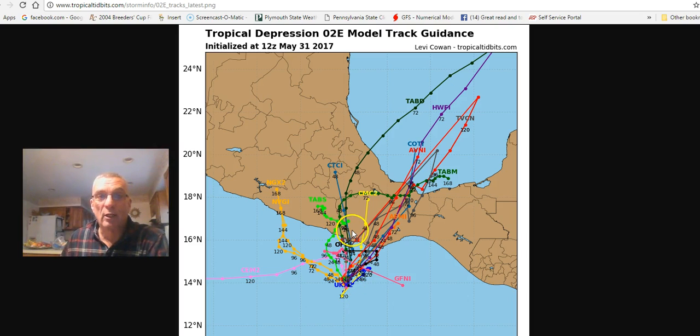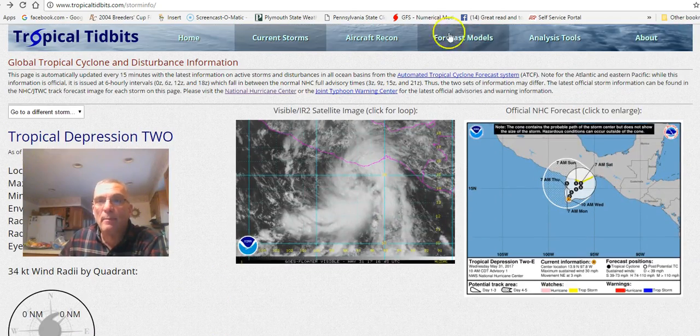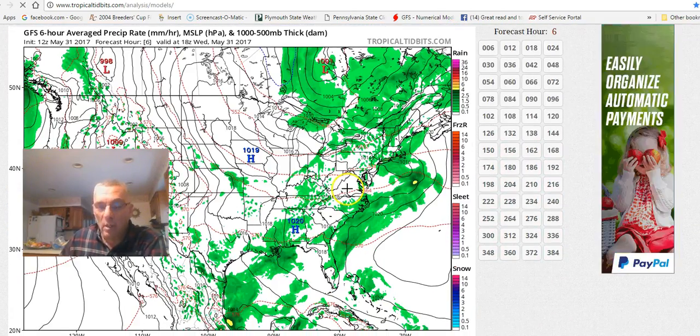In this particular instance, you'll notice that some models actually take this system across Mexico and then bring it out into the Gulf of Mexico. Not all the models do that, and this illustrates the forecast problem — especially because you have tracks that are very far to the east, some very far to the west, and some that just go straight westward. This is a good illustration of the forecast uncertainty when a system is developing in the tropics, and you have access on Tropical Tidbits to all these forecast models.